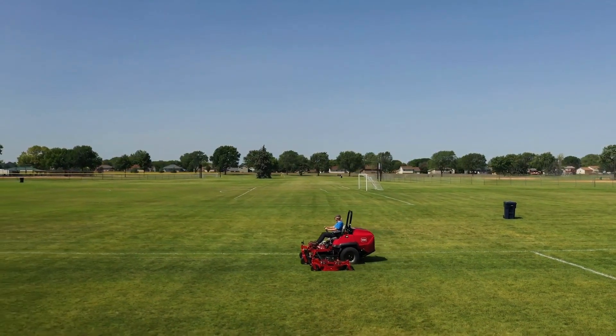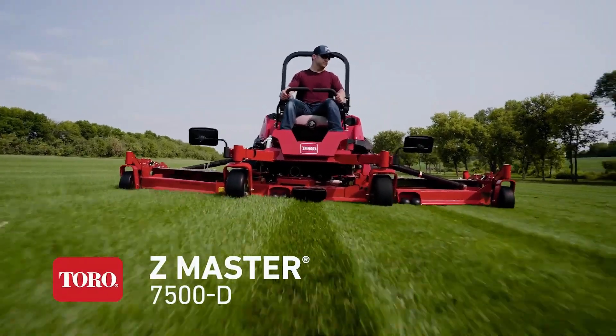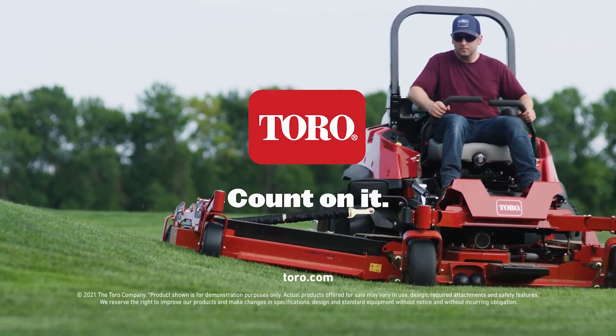More comfort, more productivity. The Toro Z-Master 7500D with a 144-inch width of cut. Only from Toro. Count on it.